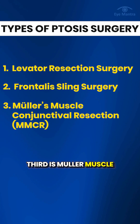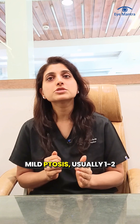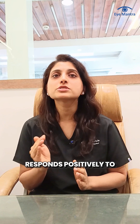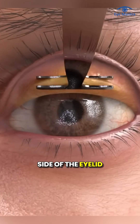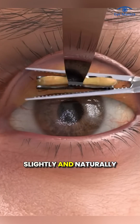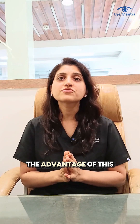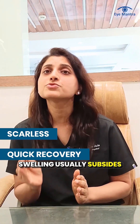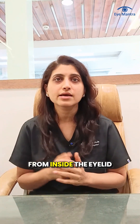Third is Müller muscle conjunctival resection, or MMCR. This technique is best suited for patients with mild ptosis, usually 1–2 mm, who have good levator muscle strength and whose eyelid responds positively to the phenylephrine test. In this surgery, the doctor removes a small portion of the Müller muscle from the inner side of the eyelid. This helps lift the eyelid slightly and naturally without any visible external cut or scar. The advantages are that it is completely scarless, offers quick recovery — swelling usually subsides within one week — and provides excellent cosmetic results since the surgery is performed from inside the eyelid.